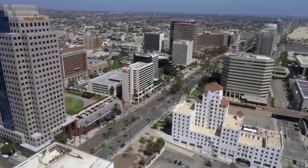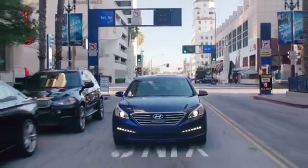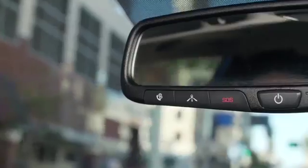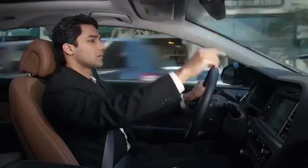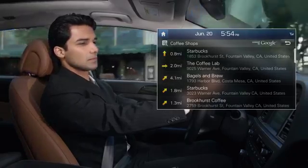When you're en route, if you need an afternoon pick-me-up and are looking for a quick cup of coffee, Blue Link has you covered there too. Press the Navigation Services button on the rearview mirror and use your voice to start your search. The results are powered by Google, so you know that you're getting accurate and up-to-date information.